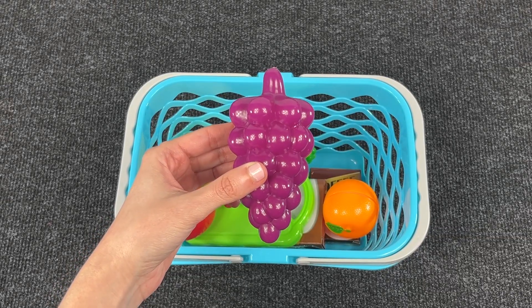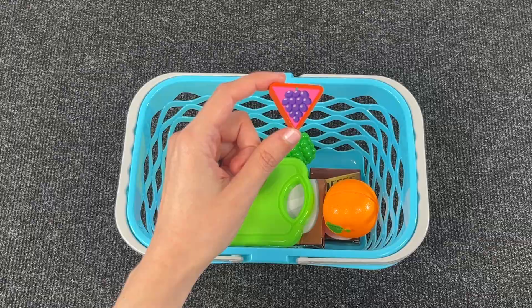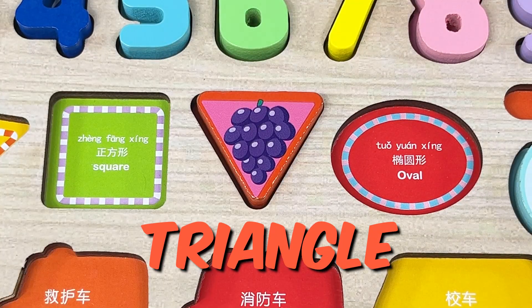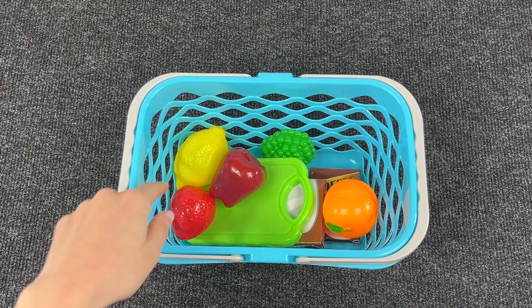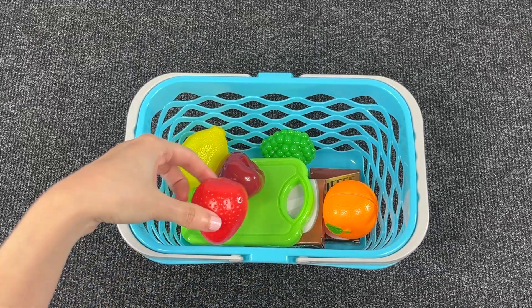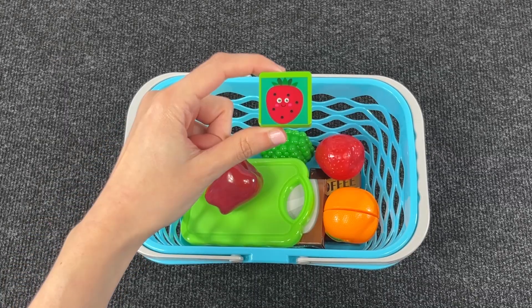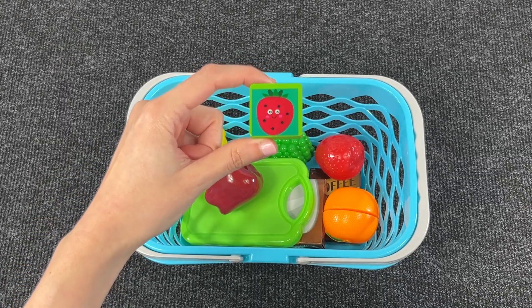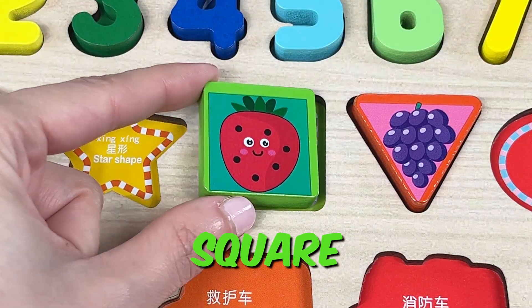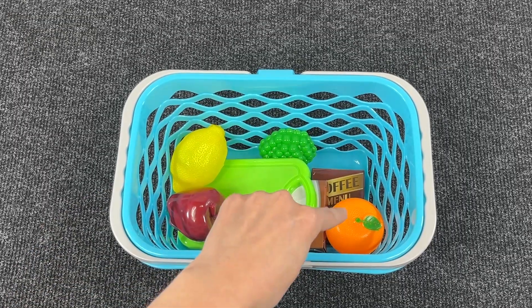We have grapes — and look, another shape! It's a triangle. Now next, let's take this fruit. We have a strawberry, and we have another shape. Do you know what it is? You got it — it's a square! Let's take this one.